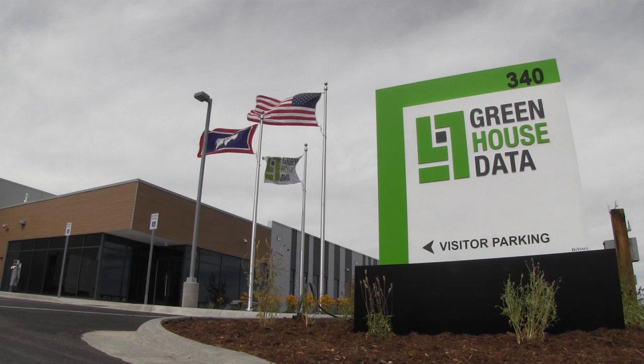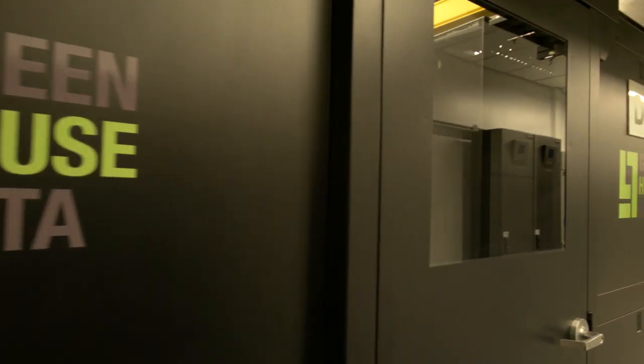Greenhouse Data is a co-location cloud infrastructure and managed service provider. We just completed the build of our second data center, Wyoming II, here in Cheyenne.